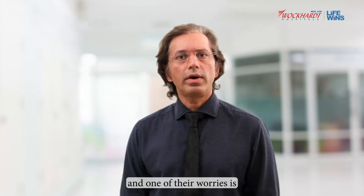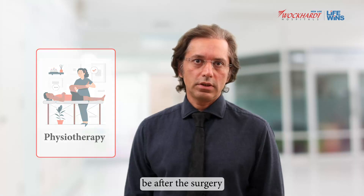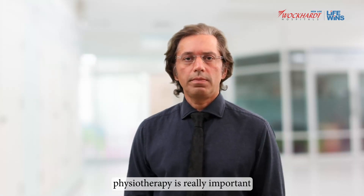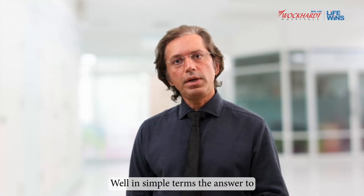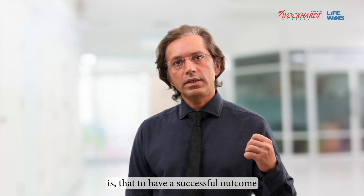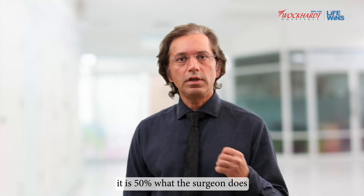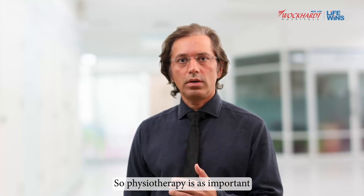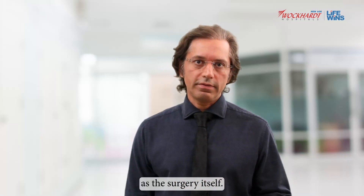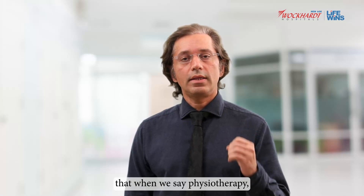One of their worries is how difficult physiotherapy would be after the surgery and whether physiotherapy is really important after the surgery. In simple terms, to have a successful outcome from a knee replacement surgery, it is 50% what the surgeon does and 50% what the patient does.